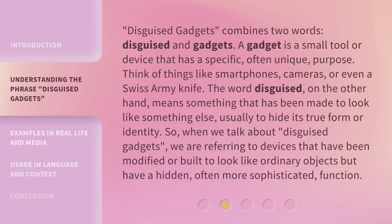Disguised Gadgets combines two words: disguised and gadgets. A gadget is a small tool or device that has a specific, often unique, purpose. Think of things like smartphones, cameras, or even a Swiss army knife. The word disguised, on the other hand, means something that has been made to look like something else, usually to hide its true form or identity.